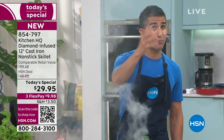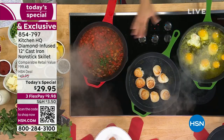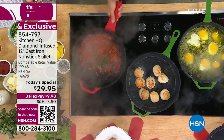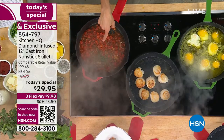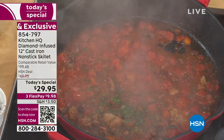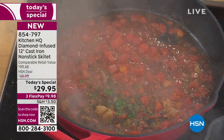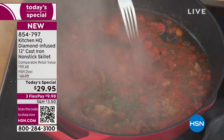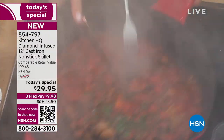In the same pan where I seared those perfect steaks and got that Maillard reaction, I threw in some tomatoes, some wine, and made a little pan sauce called sauce Américaine. All these recipes are on HSN.com. Old-school cast iron — you can't cook with wine and tomato, because those acidic ingredients break down the seasoning. But this is ceramic-coated, so you can get in there with utensils and cook wine, tomato, and more.